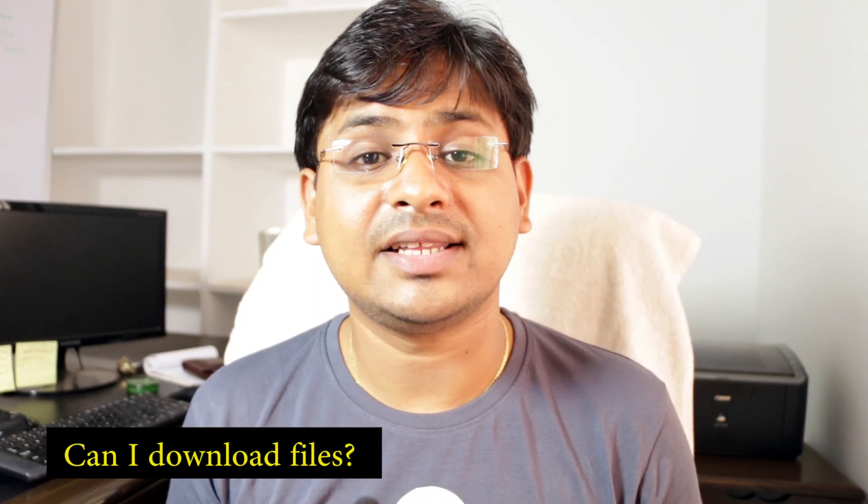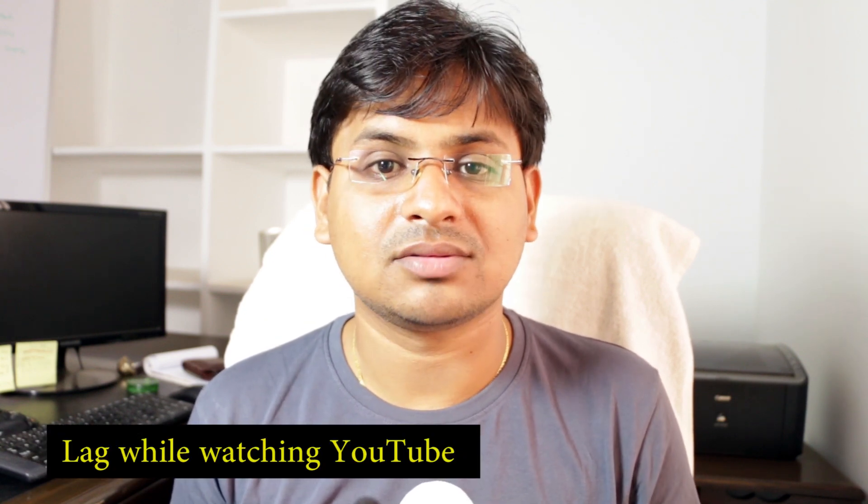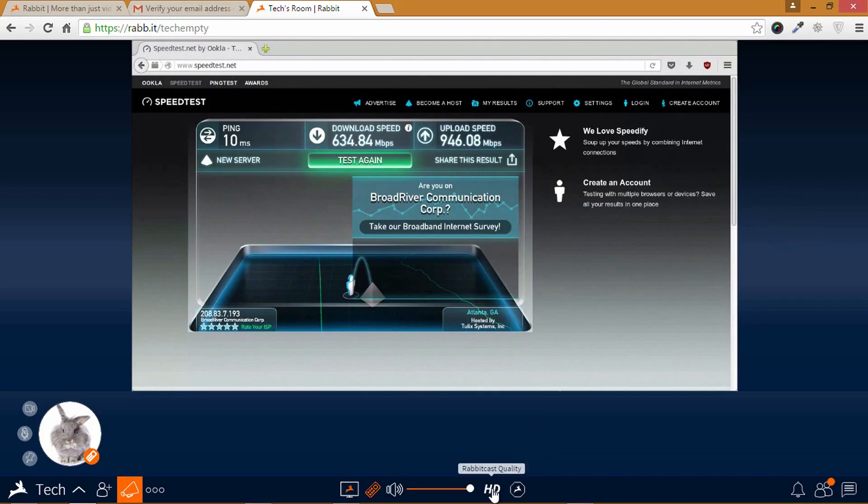Frequently Asked Questions. Can I download the file at the same speed? Yes, you can, but it is not possible to save to your local computer. Instead, you can re-upload it to any cloud service like Dropbox, Google Drive, etc., at the same speed. I am seeing some lag while watching YouTube videos — can I rectify it? Do try closing all your browsing tabs and tasks connected to your particular browser. Also change the quality to lower definition, which is available here.